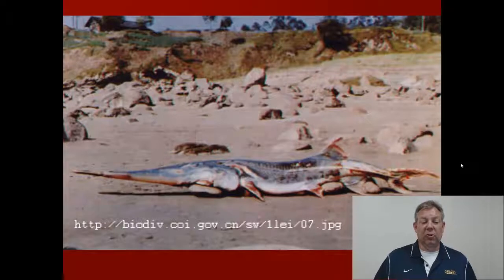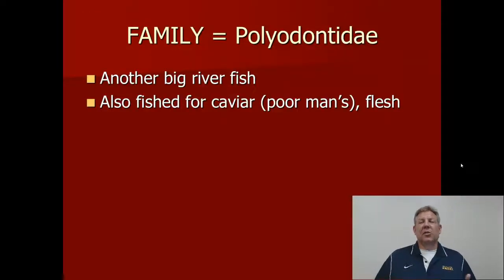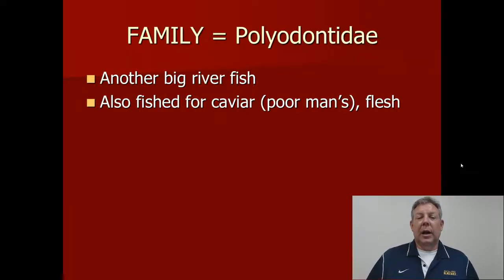There aren't a whole lot of pictures I can find online of the Yangtze paddlefish because they're not super common. Just like the sturgeon, paddlefish are big river fish that can travel long distances. They're also fished for caviar — this group tends to produce very big, very nutritious eggs, which makes them good for caviar.